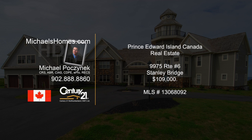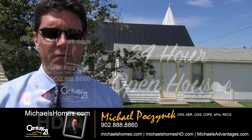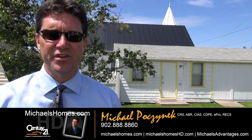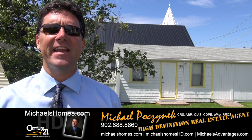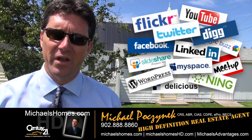Hello and welcome to Michael's Homes HD, Prince Edward Island's number one source for high-definition real estate video. Good day everyone, Michael Posnick, Century 21 North Thumberland, your high-definition real estate agent, marketing your property socially and globally.